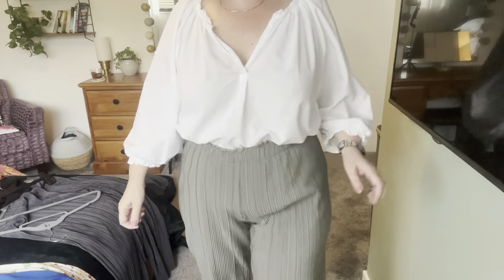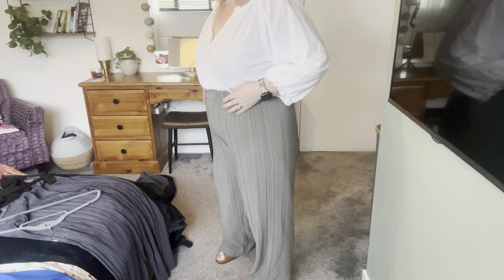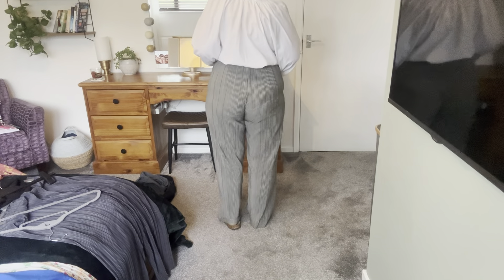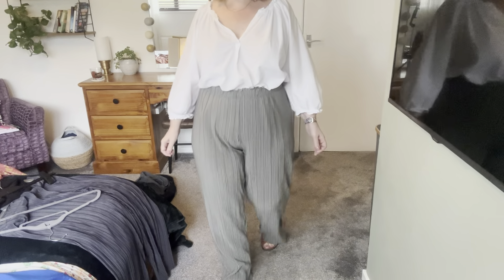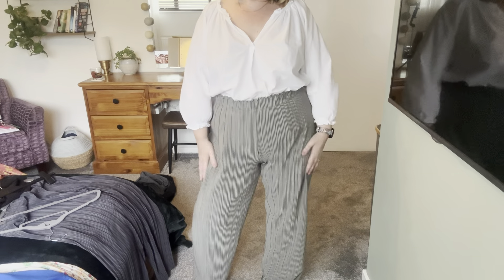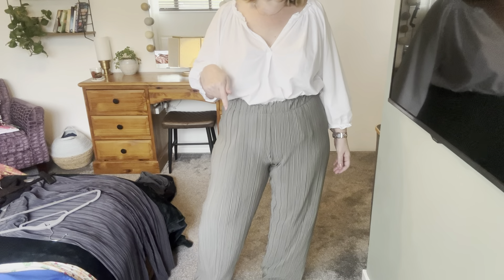I've just popped this white blouse on — something I already had from New Look in the summer sale last year — and I've got the green stretchy pleated trousers on just so you can see. I would personally wear a top tucked in but you could easily wear it out as well. They're just dead easy to wear, comfortable, and flowy — while you're out you feel like you've got pyjamas on. I really really like those and I'm going to get a lot of wear out of them. I've got a pair of grey ones as well.